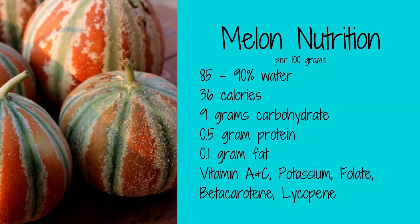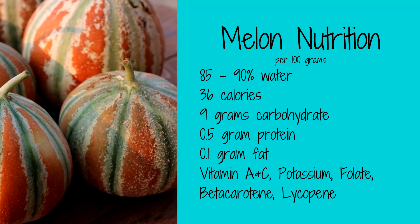Melons have a high water content of about 85–90%, making them excellent for combating dehydration in the summer. While there is some variation in nutritional numbers between varieties, on average 100 grams of melon will provide 36 calories, 9 grams of carbohydrate, half a gram of protein, and only 0.1 gram of fat. They are a good source of vitamins A and C, potassium, folate, beta-carotene, and lycopene.